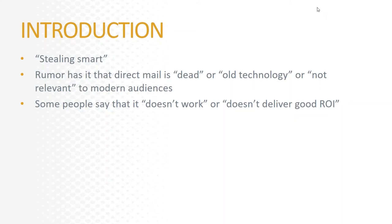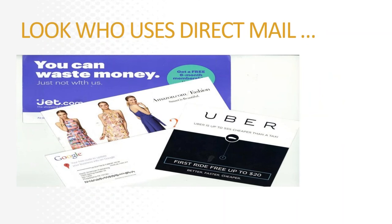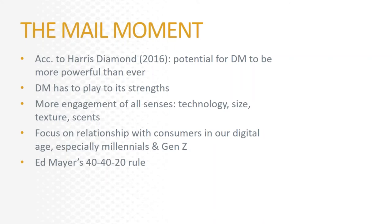The whole idea of today's webinar is to look at tactics and practices that stand the test of time and point to future success. We hear it all the time that direct mail is dead, that print is dead. People say it doesn't deliver good ROI or that it's too expensive. But I always look at companies like Jet.com, Amazon, Uber, Google, Wayfair, Fresh Direct, and Bonobos — high-tech e-commerce companies that actually do quite a bit of direct mail. That indicates direct mail has value in today's marketplace.